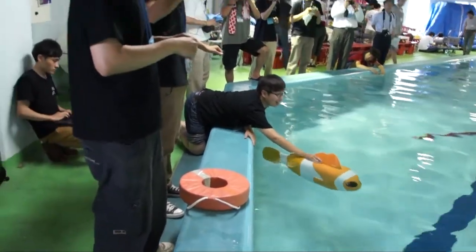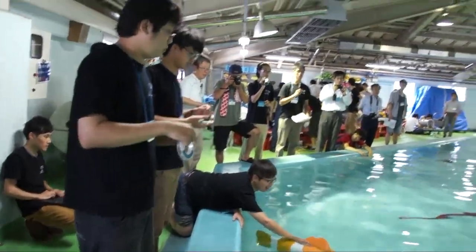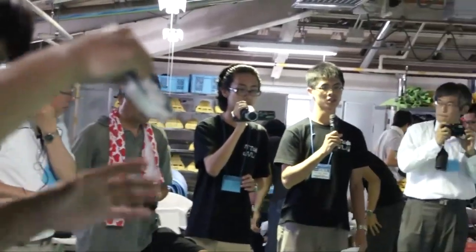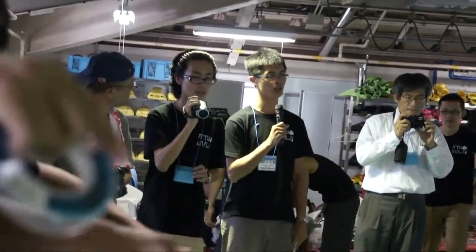The Giant Fish is from National Taiwan University. This afternoon, first we want to challenge the gate-passing task.